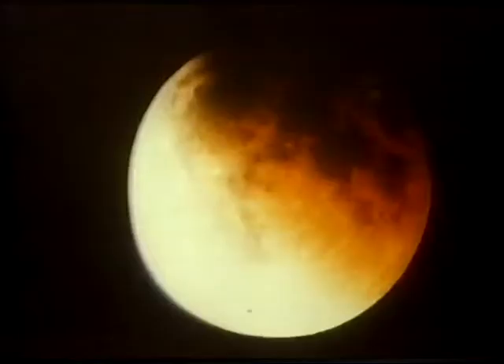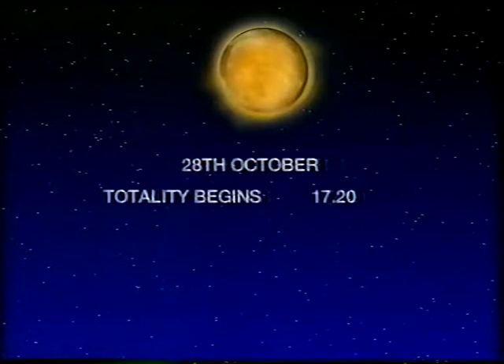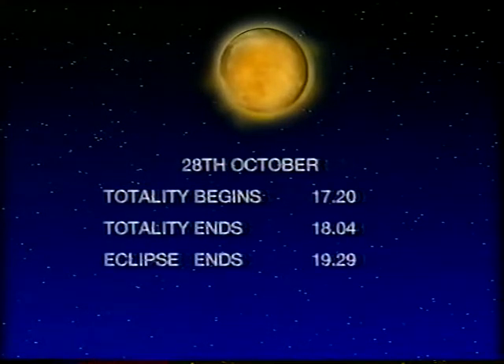Now, back very much nearer home — something very interesting on October the 28th: a total eclipse of the moon, when the moon goes into the Earth's shadow. Here's a photograph of the partial phase; you can see the shadowed part very clearly. This is going to be a total eclipse. The moon will rise partly eclipsed. Totality will begin at 17:20 — that's 5:20, because we'll have gone back to wintertime by then. Totality ends at 18:04, and the whole eclipse ends at 19:29. Lunar eclipses are not scientifically important, but they're very lovely and certainly worth photographing, so do have a look on the evening of October the 28th.